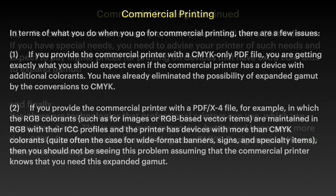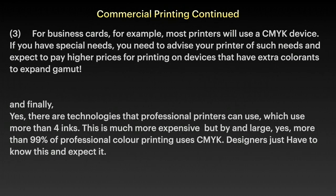Assuming the printer knows what you need. For business cards, for example, most printers will use a CMYK device, probably not much different than the one you've got at home. If you have special needs, you need to advise your printer of such needs and expect to pay higher prices for printing on devices that have extra colourants.